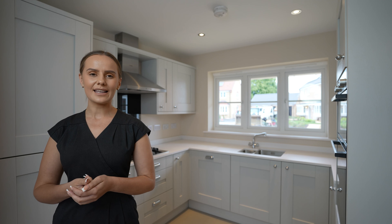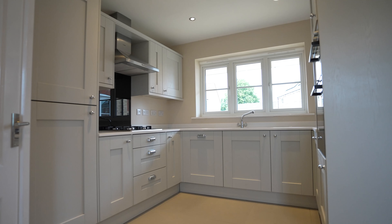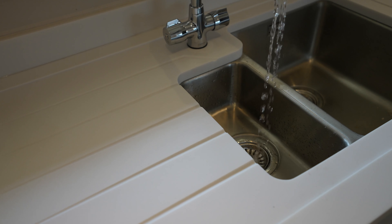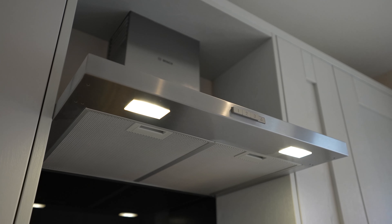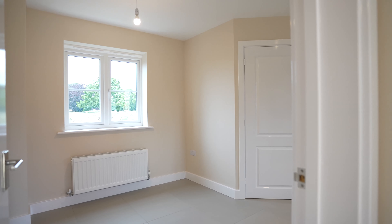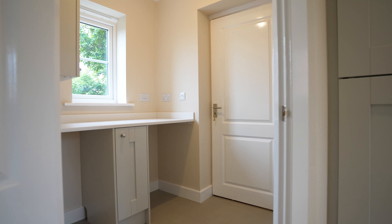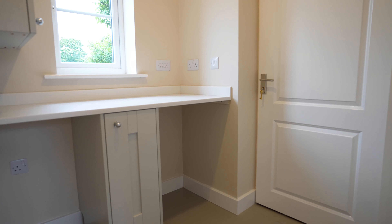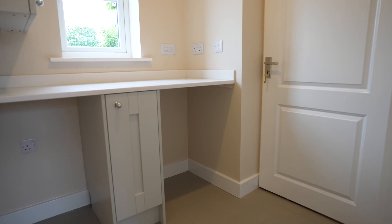First we take you into the kitchen where you can expect to find high quality appliances as standard with a wide range of choices to personalise the kitchen of your dreams. The kitchen also features a breakfast area perfect for modern day living. Adjacent to the kitchen you will find a conveniently placed utility with spaces for appliances connecting to the integral garage.